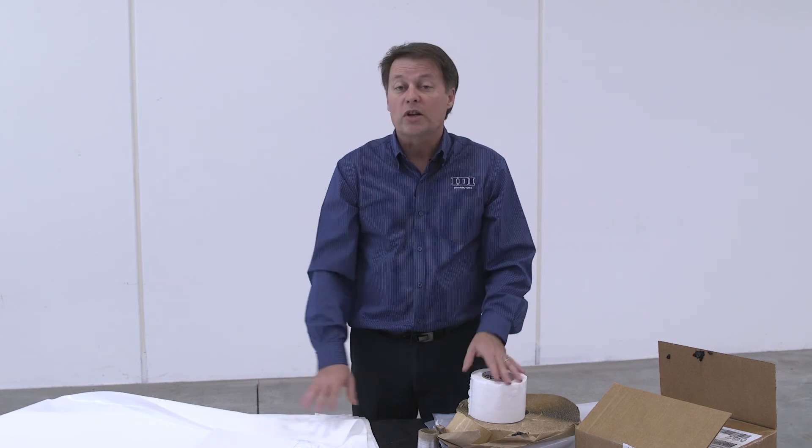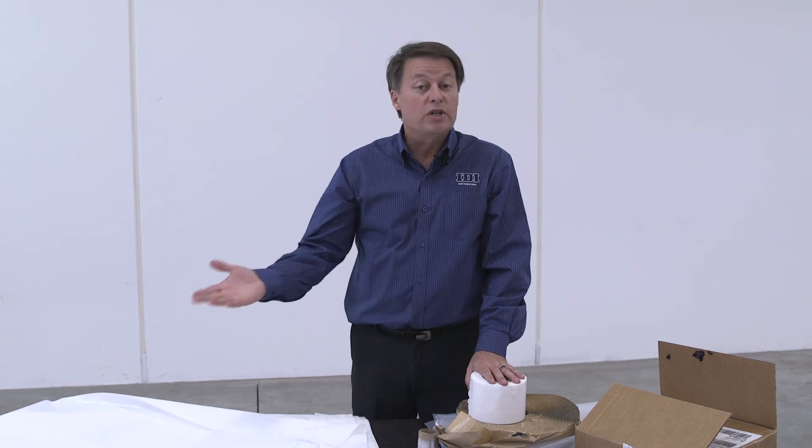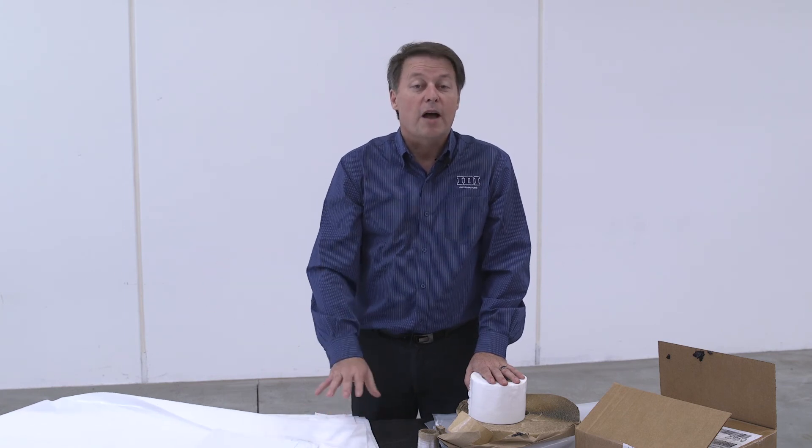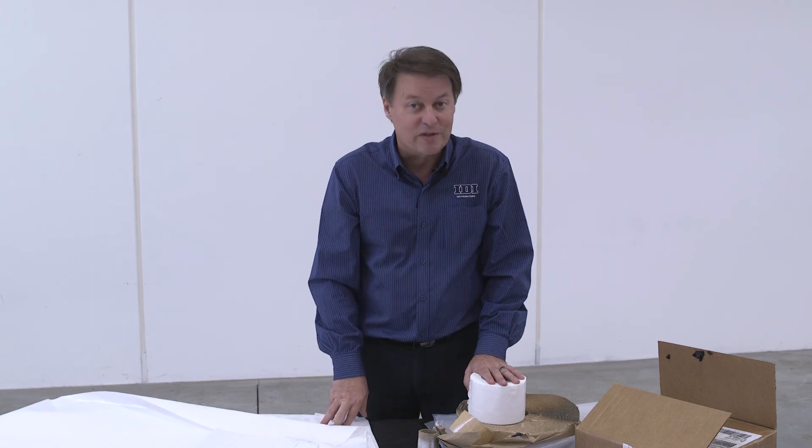Hopefully that gives you some information on the Viper product — we're very proud to carry it. Any questions on this or any of our other products, contact your local branch manager or reach out to us at corporate. I'm Ken Allison with IDI, and we look forward to earning your crawl space business every day.